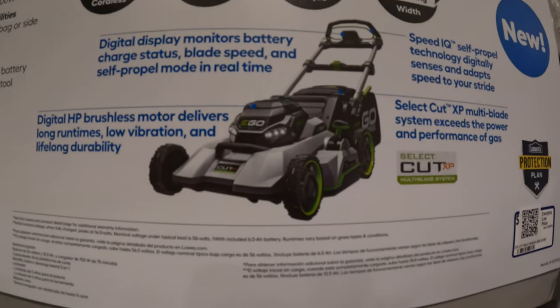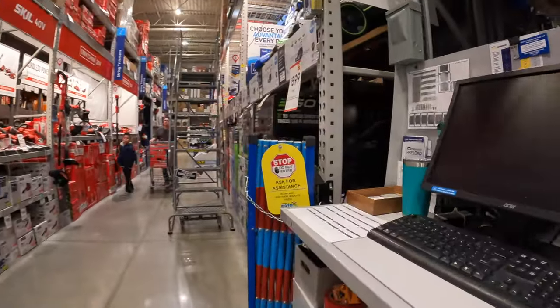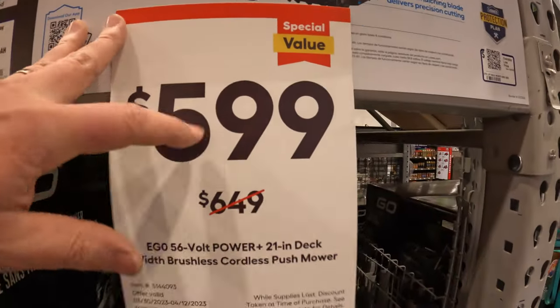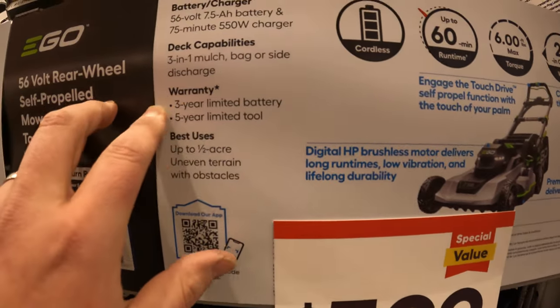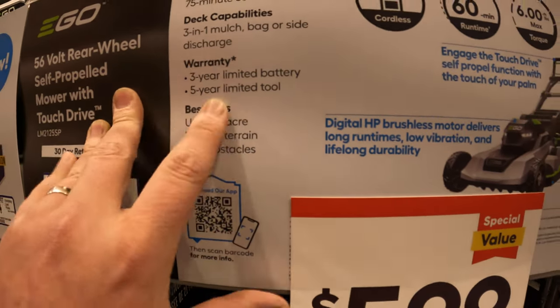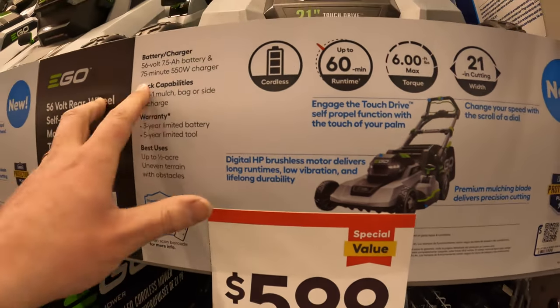The 12-inch self-propelled mower. Ego does have some selected stuff. They do have a model for $599, was $649, as a kit. Three-year limited warranty for the battery, five years for the tool. 7.5-amp-hour battery, lasts 75 minutes.